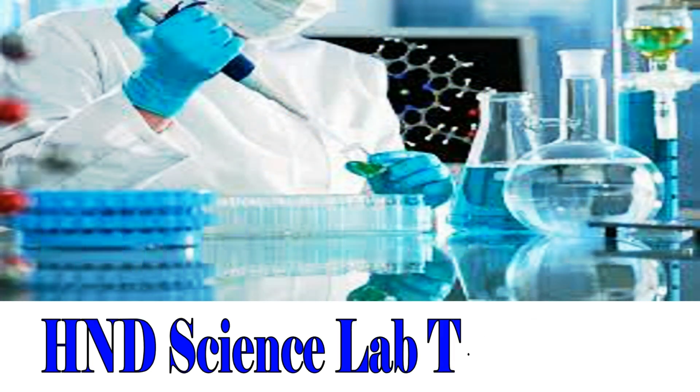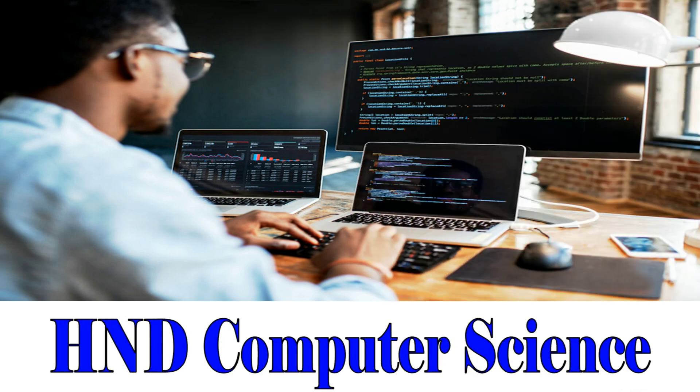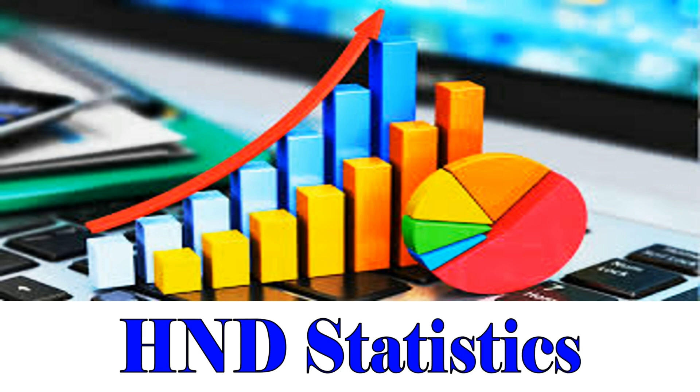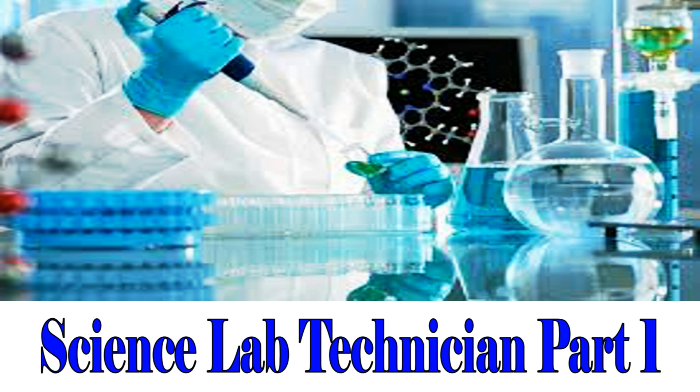HND Science Lab Technology. HND Computer Science, 3-Year Top-Up Program. HND Statistics, 3-Year Top-Up Program. Science Lab Technician, Part 1.